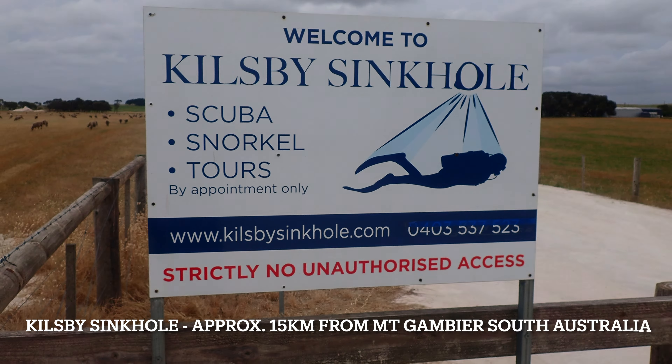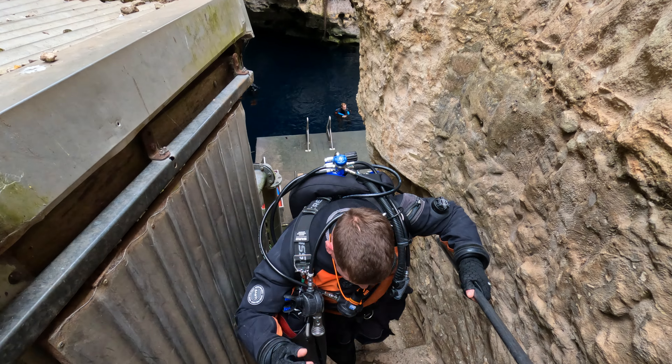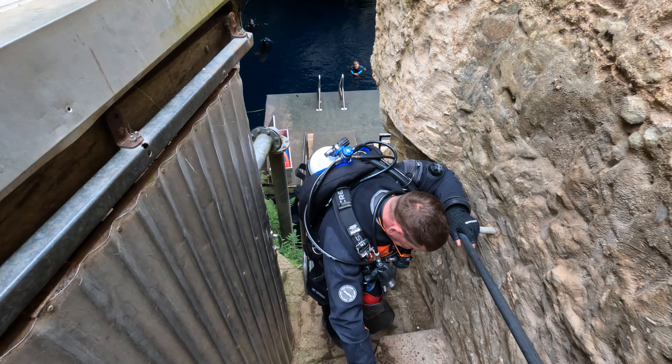This remarkable geological formation was created by the gradual dissolution of limestone over thousands of years, forming an expansive, crystal clear underwater cave system. The sinkhole is renowned for its pristine water clarity, often allowing visibility of up to 40 metres, making it a favourite destination for scuba divers.